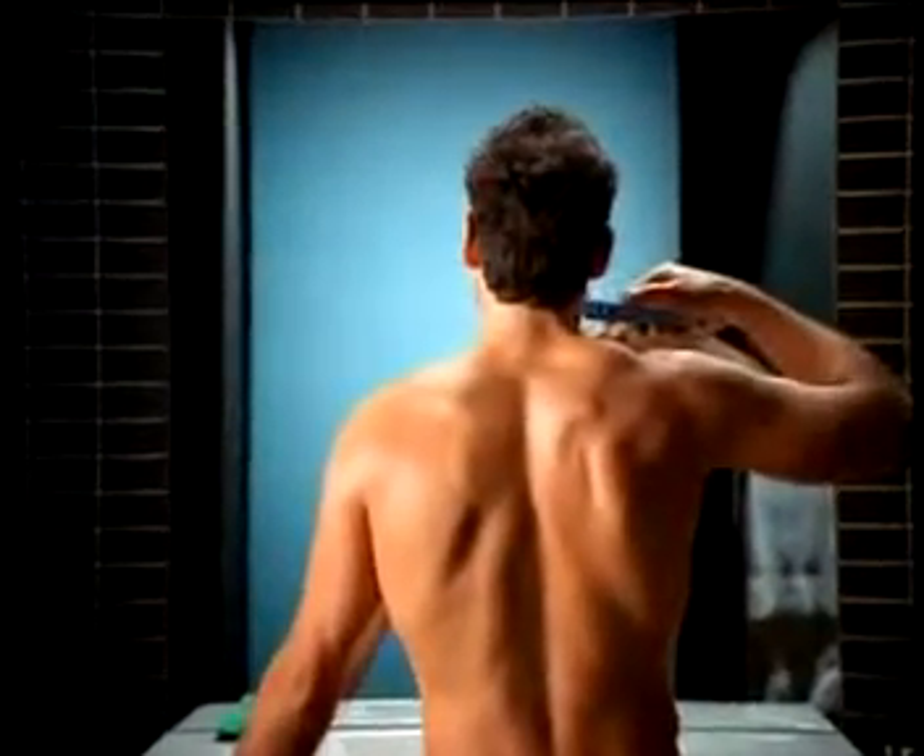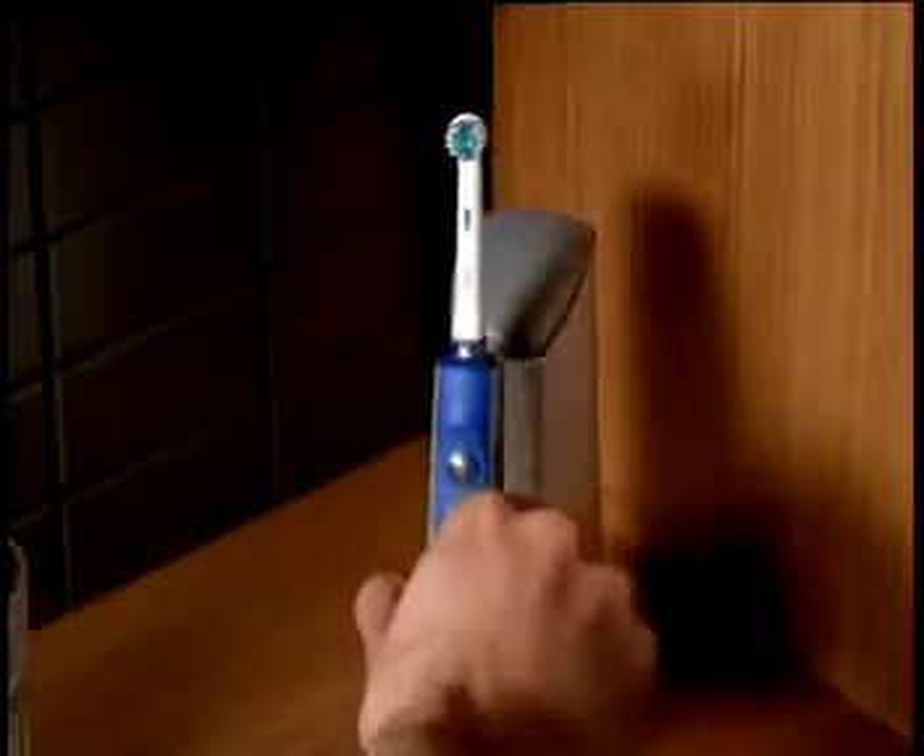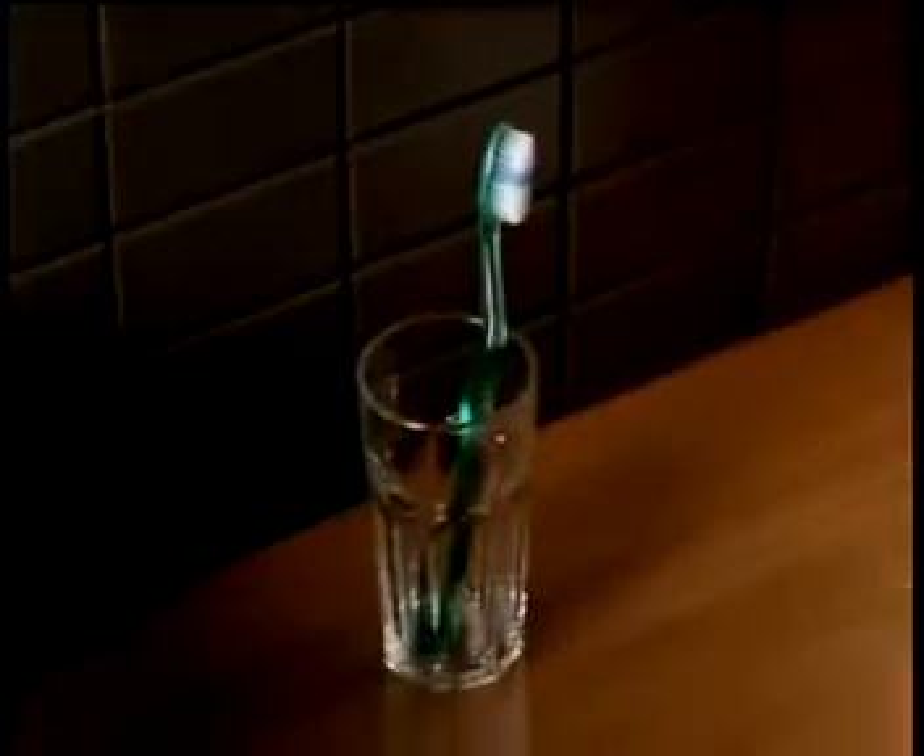This man is a dentist, so we can't show you his face on television. But it may prompt you to ask, why would a dentist use a power toothbrush over an ordinary brush? Ok Rob, show us.